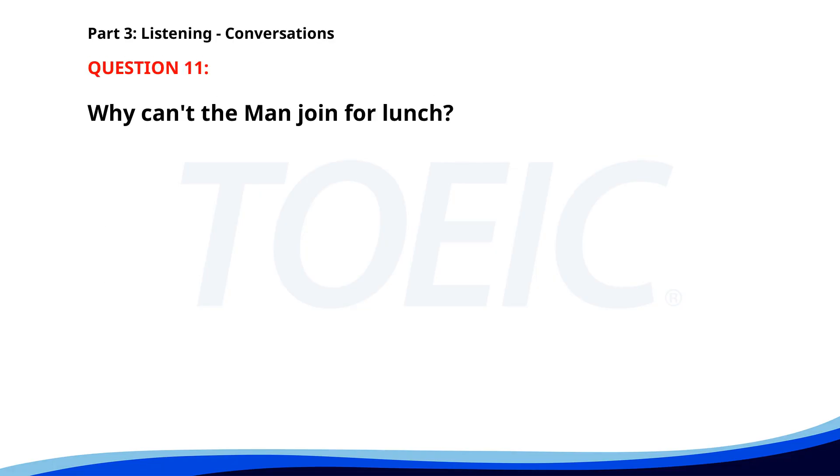Number 11. 'Are you joining us for lunch today?' 'I can't. I have a call with a client at noon.' 'That's a shame. How about grabbing coffee later this afternoon?' 'That sounds perfect, let's do that.' Why can't the man join for lunch? A. He has an urgent meeting. B. He has a call with a client. C. He is attending a webinar. The correct answer is B: He has a call with a client.